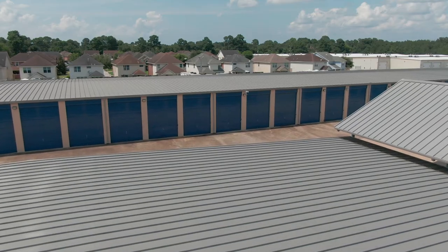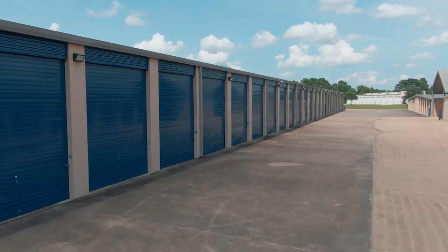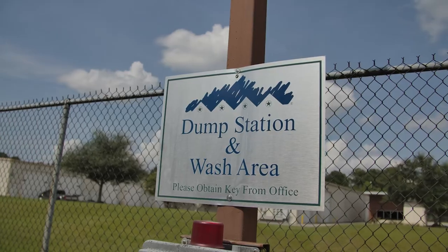Amazing Spaces RV storage includes convenient property features such as electrical outlets to aid in maintaining battery charge, extra-large doors to accommodate even the largest RV, 55-foot driveways for easy maneuvering, an outside dump station, and even a sparkling clean wash area.